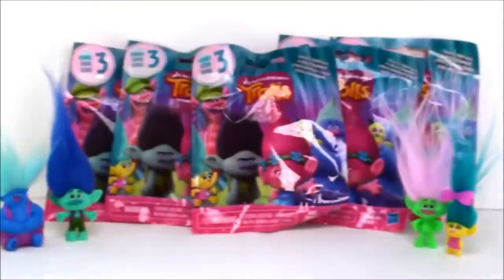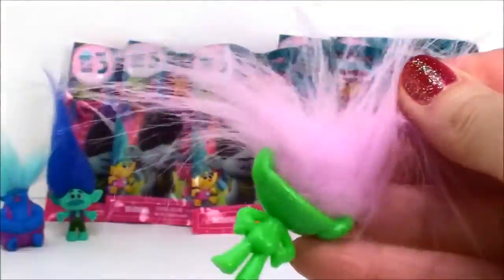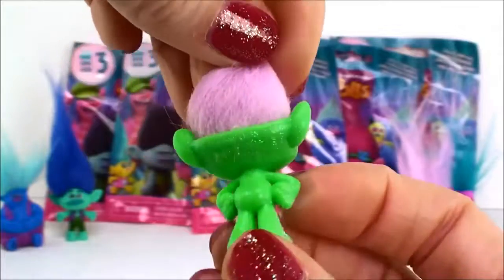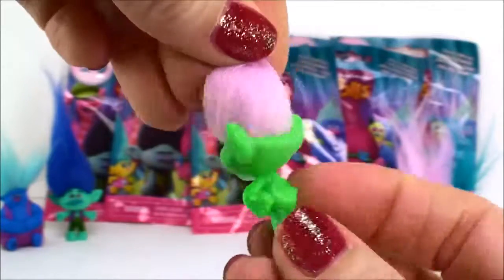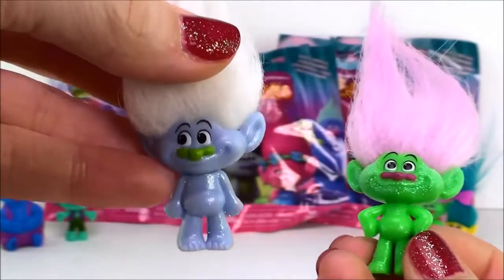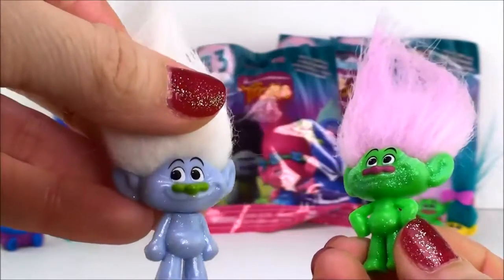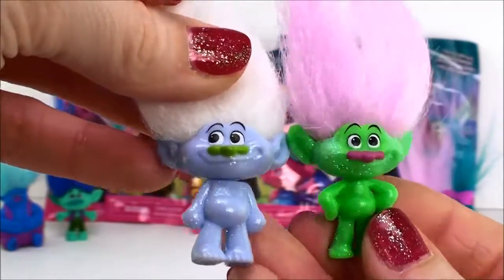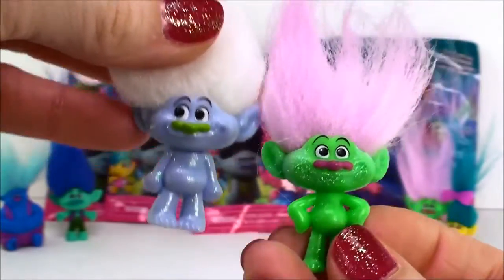Let's see who else we get to add to my collection. Hopefully I get Poppy — I'm really excited to get Poppy. Nope, I got another green glitter troll. He's so super cool and shiny looking. He looks a lot like Guy Diamond. Here's Guy Diamond from Series 2 — don't they look a lot alike? They could be brothers.